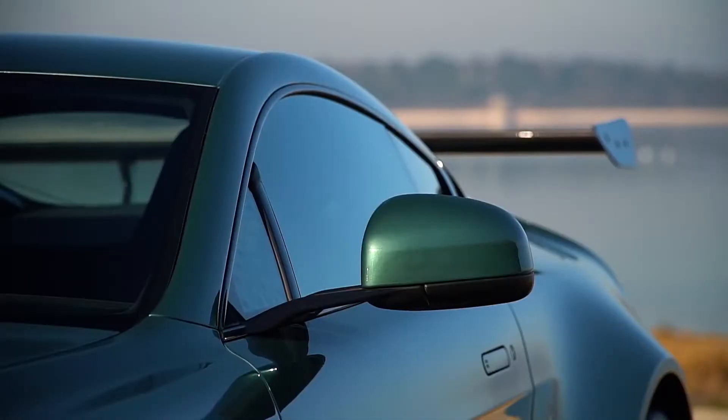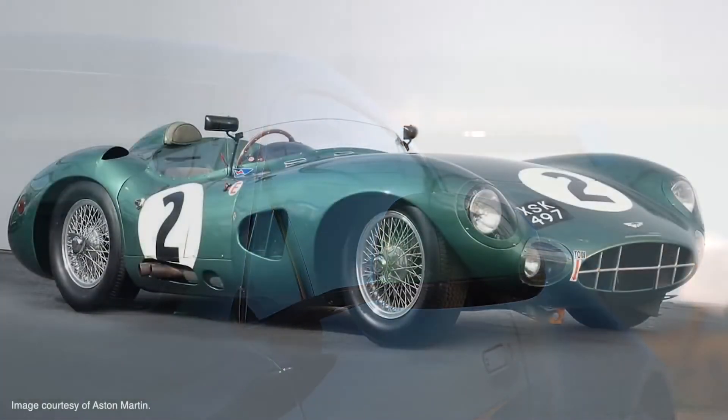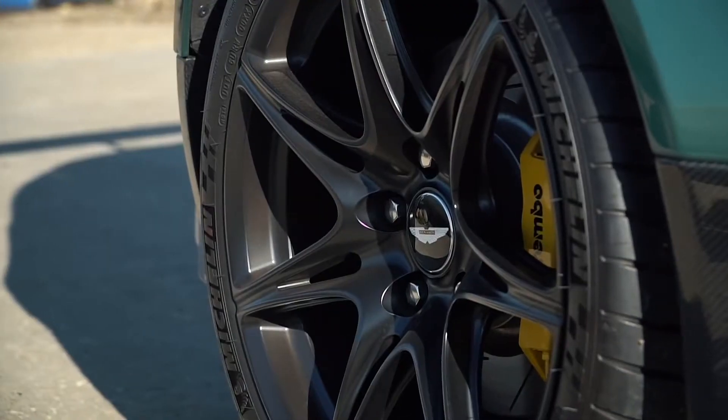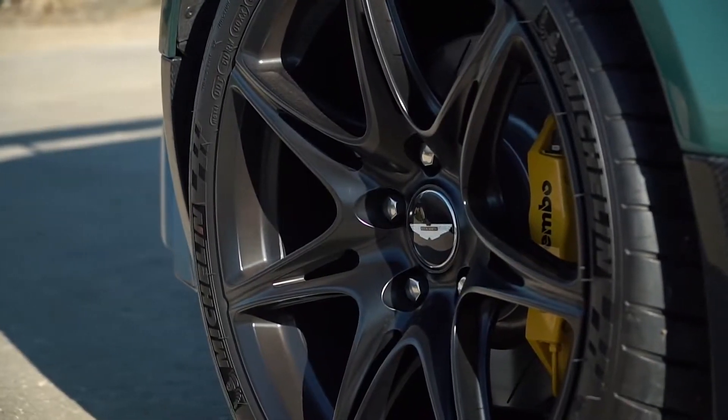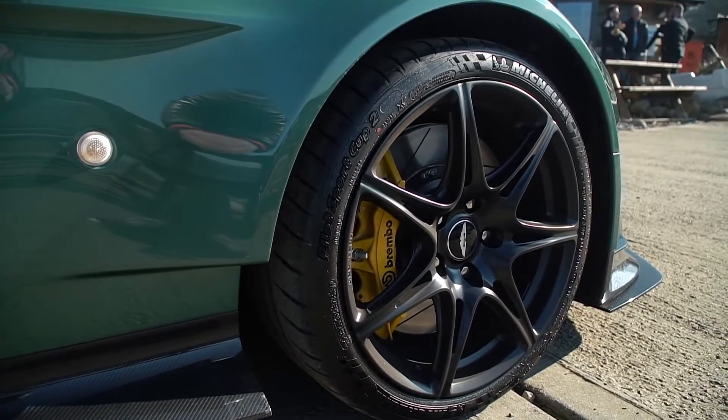This colour is really special because this is exactly the same colour as the DBR1 that won Le Mans in 1959. The suspension setup on this GT8 is very special and the track is actually wider than the Aston Martin GT12.